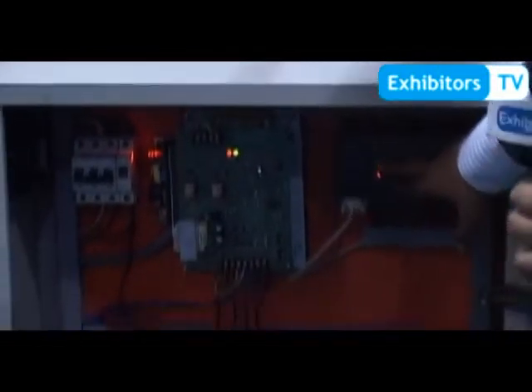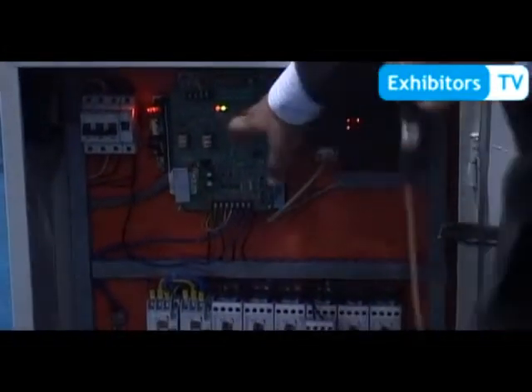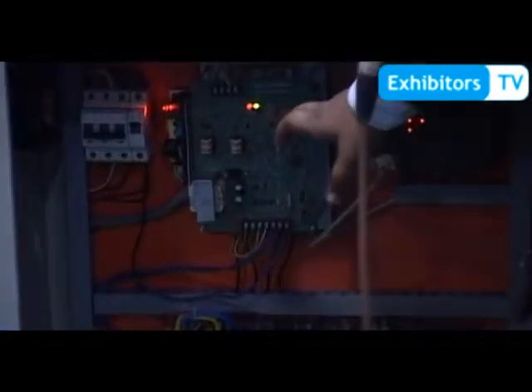This is the control panel of the machine. This is the HMI. This is the PLC. And this is the variable DC drive which controls the rotation of the motor.